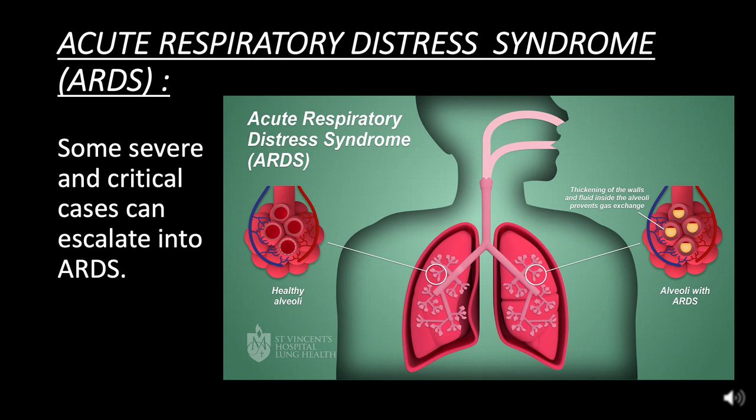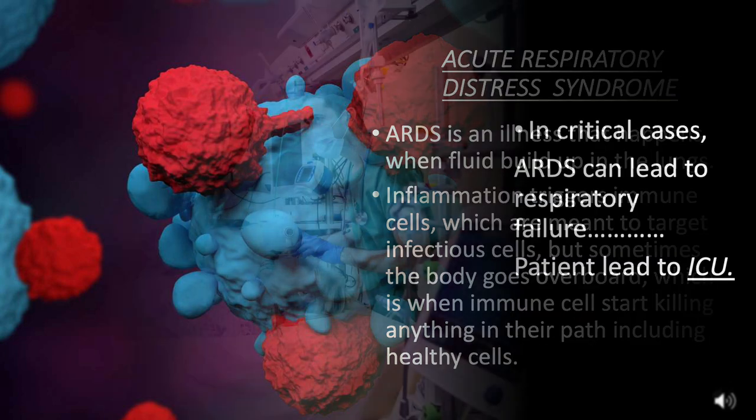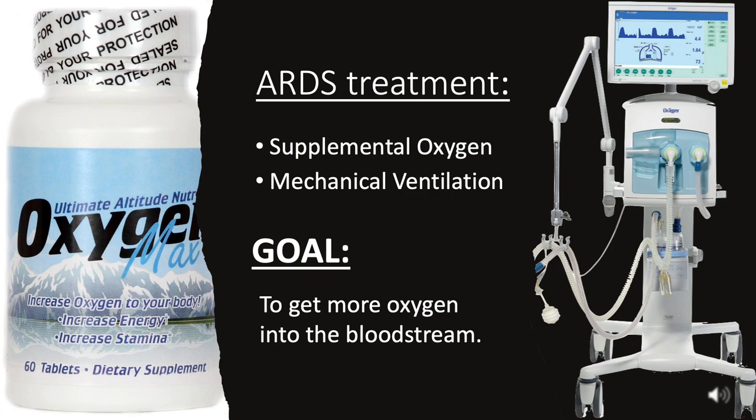Some severe and critical cases can escalate into acute respiratory distress syndrome, or ARDS — an illness that happens when fluid builds up in the lungs. Inflammation triggers immune cells which are meant to target infectious cells, but sometimes the body goes overboard, and immune cells start killing anything in their path, including healthy cells. In critical cases, this can lead to respiratory failure requiring advanced life support and ICU admission. Treatment involves supplemental oxygen and mechanical ventilation, with the goal of getting more oxygen into the bloodstream since the lungs cannot.